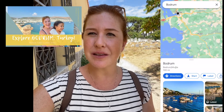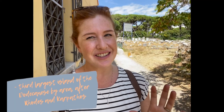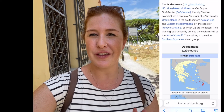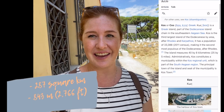My husband Jason, our daughter Sophia, and I are actually spending the month of August in the peninsula of Bodrum, Turkey. And just off of Bodrum City is the little Greek island — I should say it's not so little — of Kos. It is part of the Dodecanese Islands, which are all just off of the coast of Turkey. This island is within the five largest of these islands.